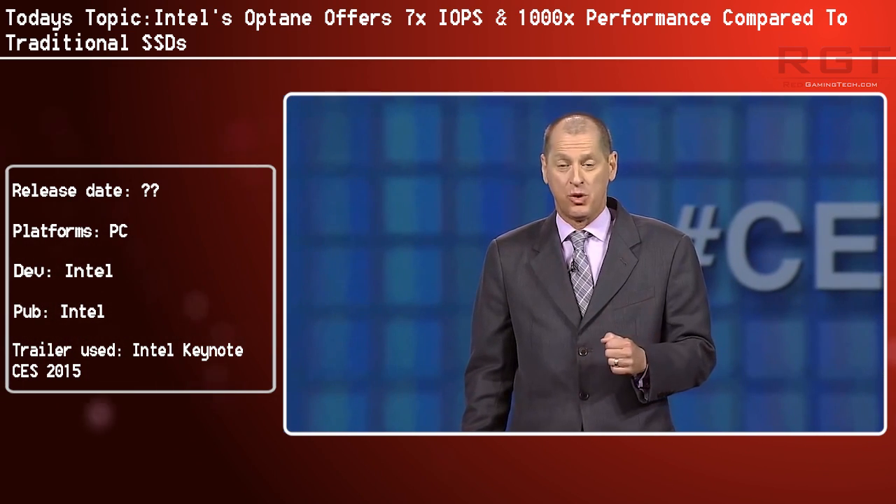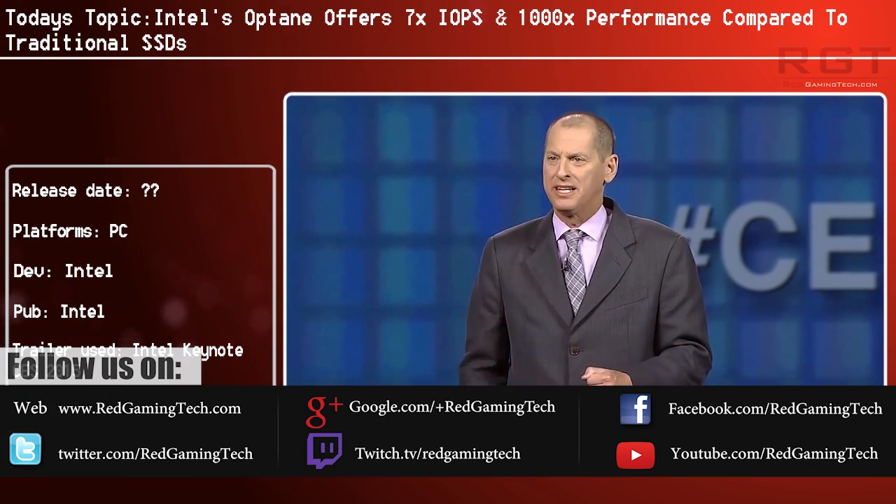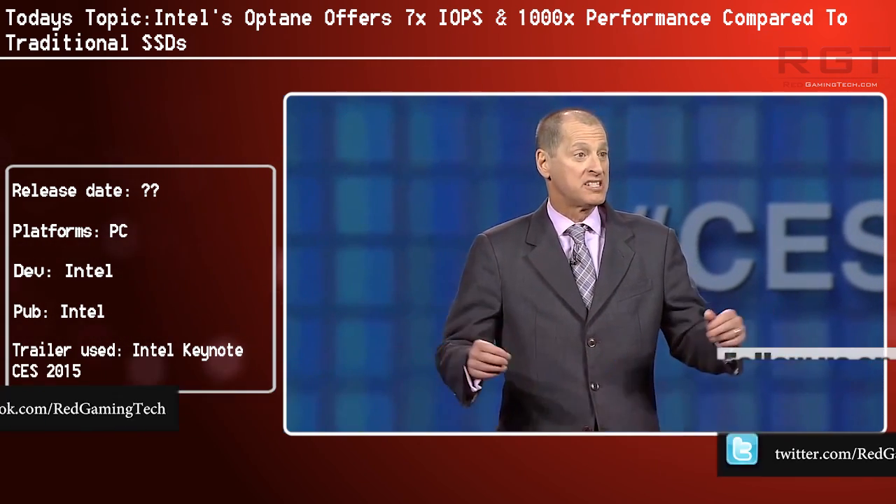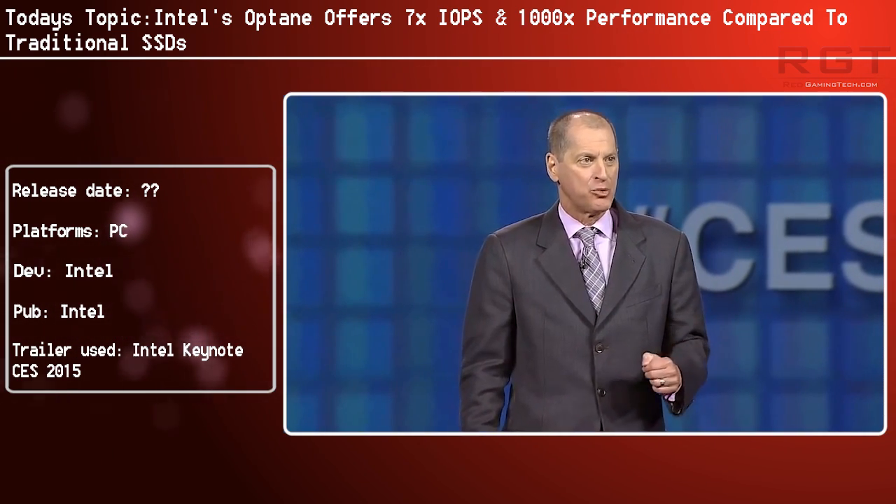Ladies and gentlemen of the ShredGamingTed.com video, let's discuss Intel's Optane technology — basically their SSDs powered by their 3D XPoint new memory technology.